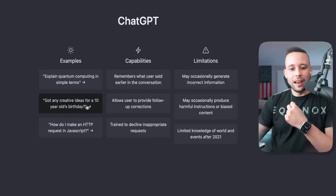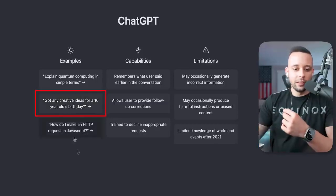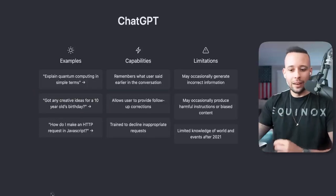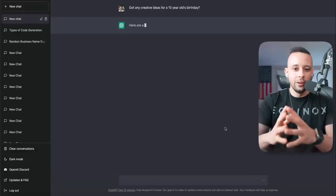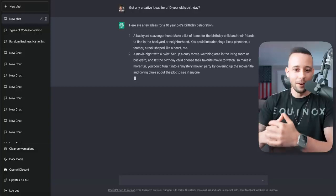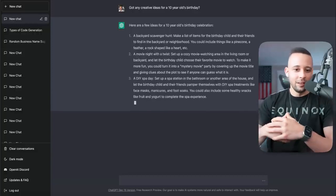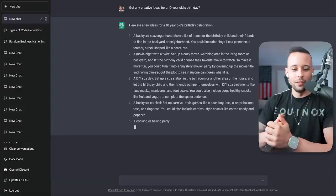So for example, 'Got any creative ideas for a 10-year-old's birthday?' If we click on this, it's going to write it here in the search bar — the exact same thing you'd do if you were searching on Google. Then you just hit Enter or click the arrow, and it's going to start writing ideas for the 10-year-old's birthday, giving us suggestions and ideas for a birthday party, which is really, really cool.